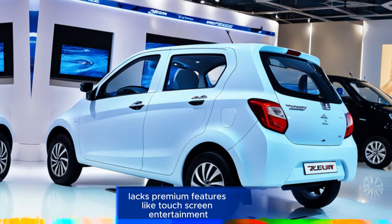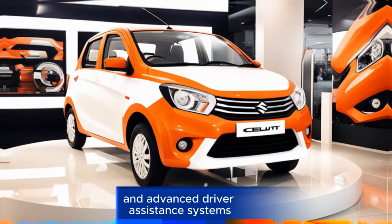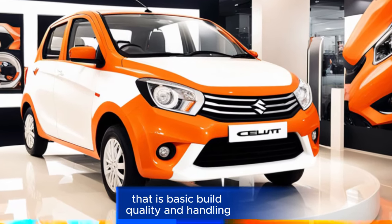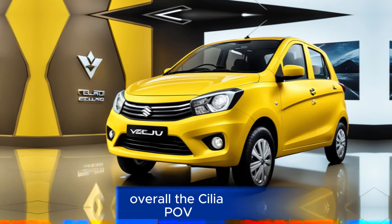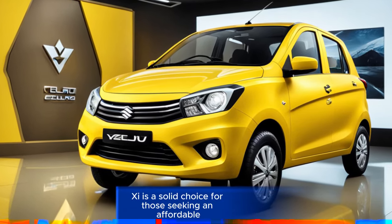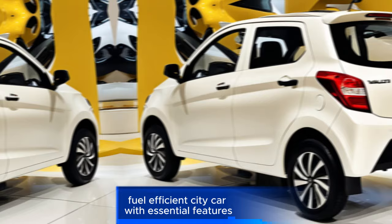Cons: Lacks premium features like touchscreen infotainment and advanced driver assistance systems. The basic build quality and handling are not very engaging. Overall, the Celerio VXI is a solid choice for those seeking an affordable, fuel-efficient city car with essential features.